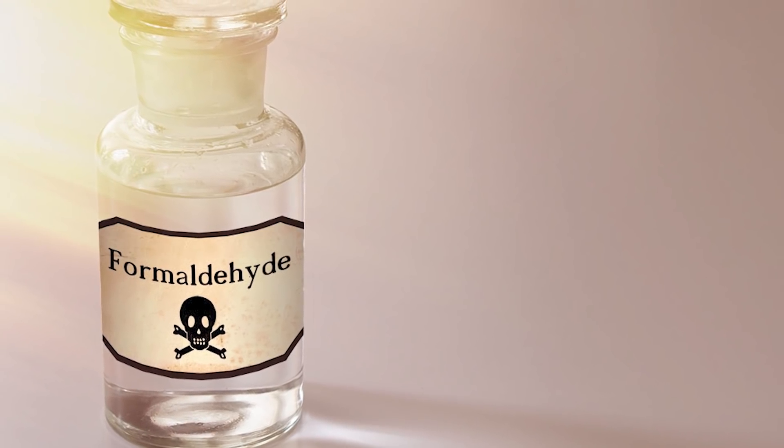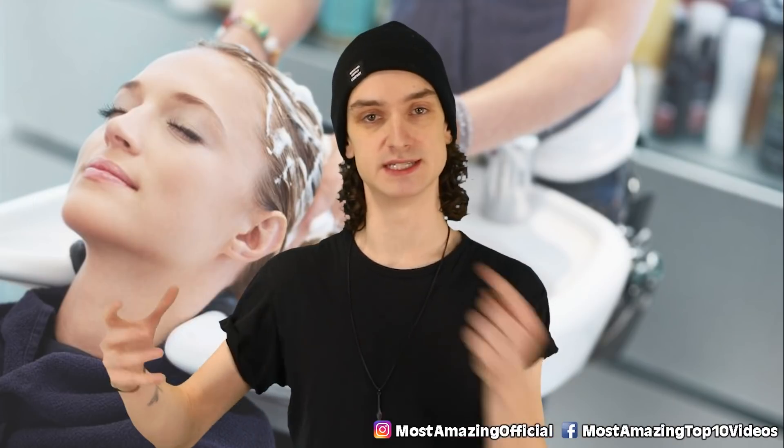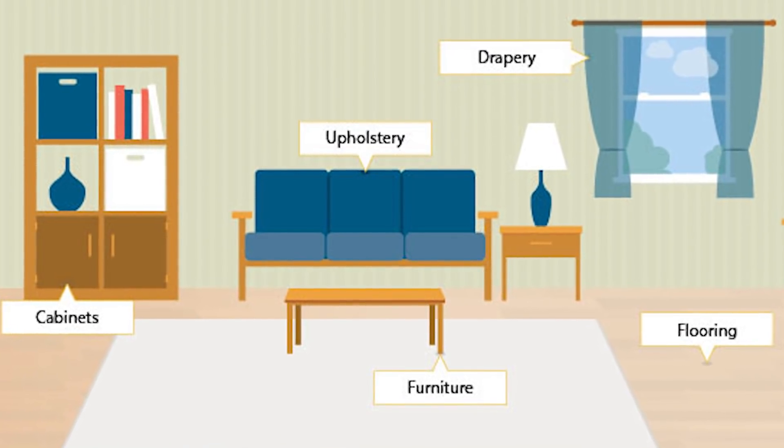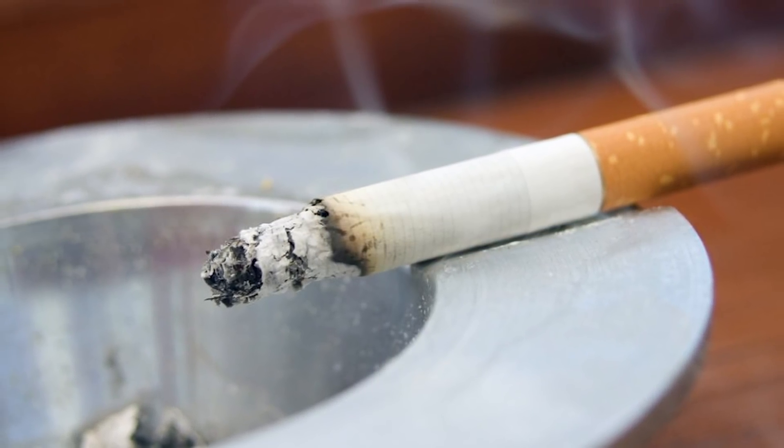Formaldehyde is a strong-smelling, colorless gas, also commonly found in building materials — so it's in there, which is here, and also over there. Not great, don't breathe that in. It's literally in your home; you can find this stuff in plywood and glues. Formaldehyde is also found in tobacco smoke, so next time you're breathing in secondhand smoke, remember that and be like, sorry guys, I don't smoke.